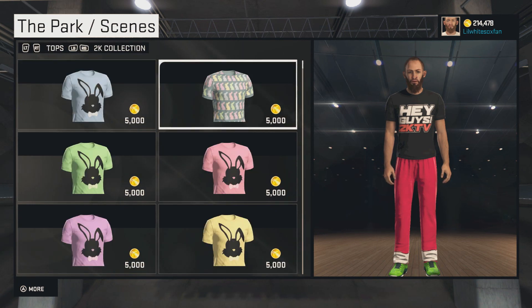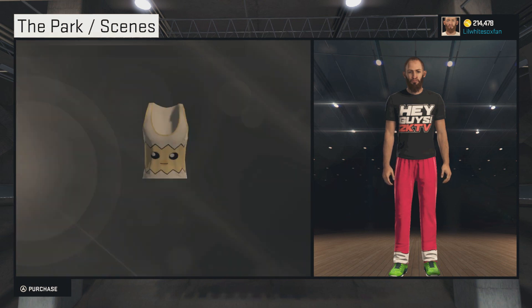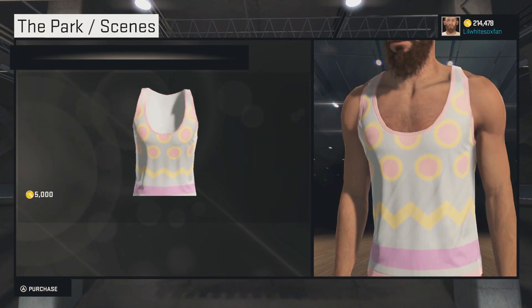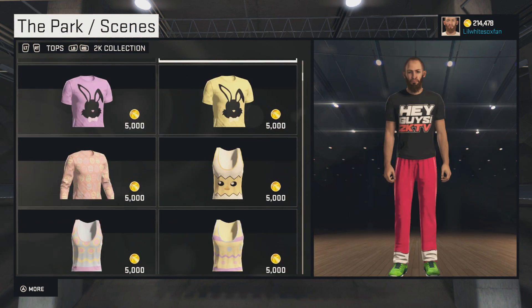I'd rather have a random item or even a random Easter item — one of these shirts. I would love to get one of these shirts. These shirts are fire, man. Look at these Easter shirts. I kind of want to buy this right now, but I'm not going to. I would rather have a random Easter shirt as the locker code reward. You can even see Bubba's chest hair on there. Bubba's such a strong man.